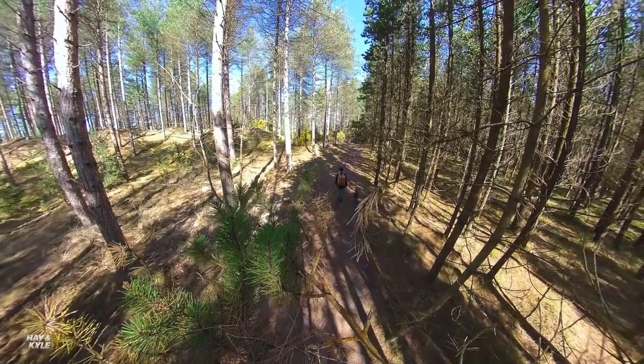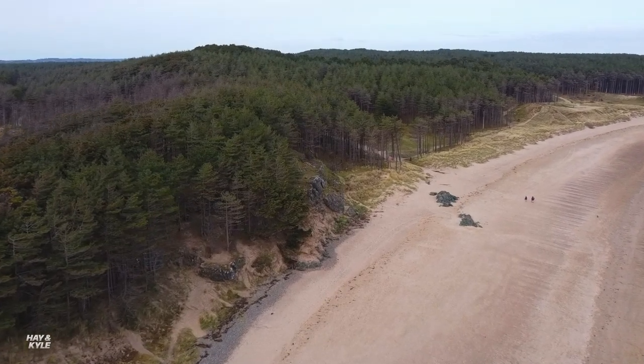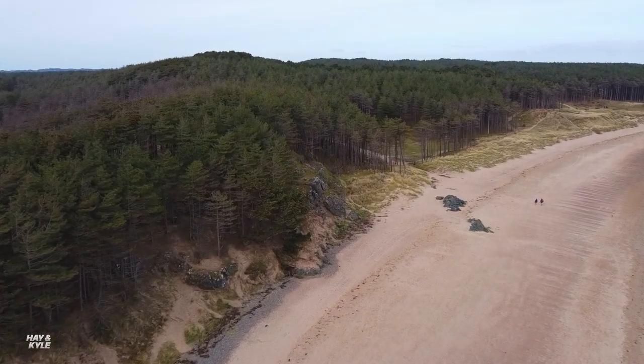Newborough Forest was created in the 1940s basically to stop the sand dunes from creating sandstorms and blowing over into Newborough village. Stick around for the second half because we'll show you those sand dunes too.